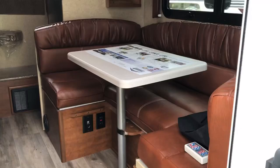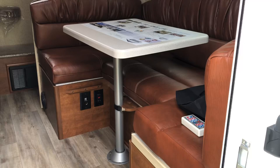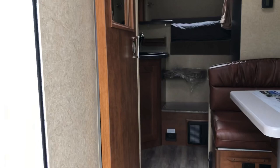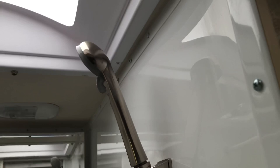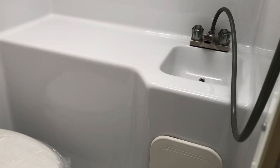Inside the camper, I actually like that this model doesn't have slides — you can enter and use the bathroom whenever you need to. The bathroom's right here and I really like this sliding door option; it allows you to walk in without the door getting in the way. It's got a one-piece fiberglass shower.